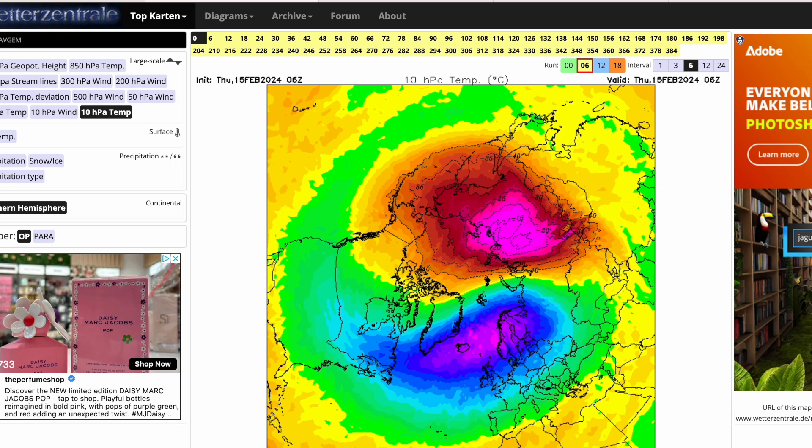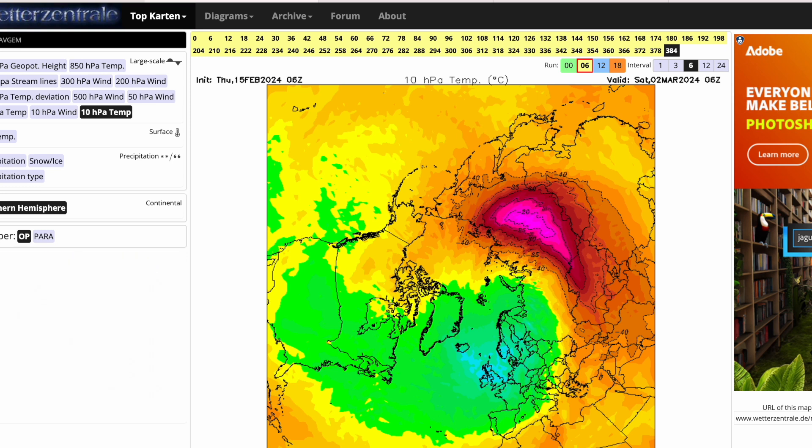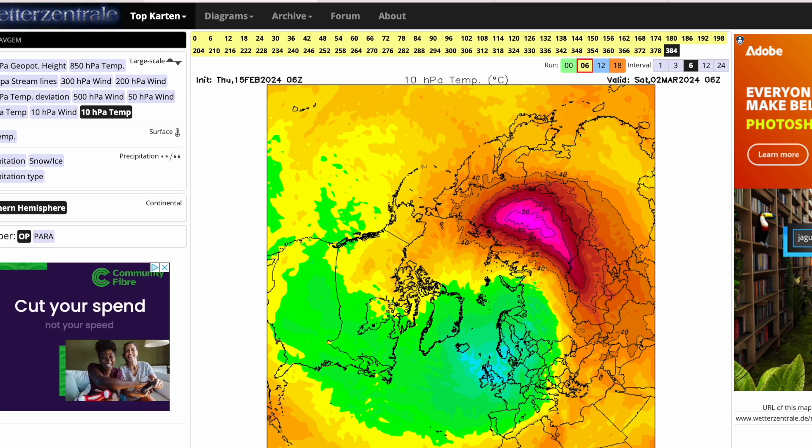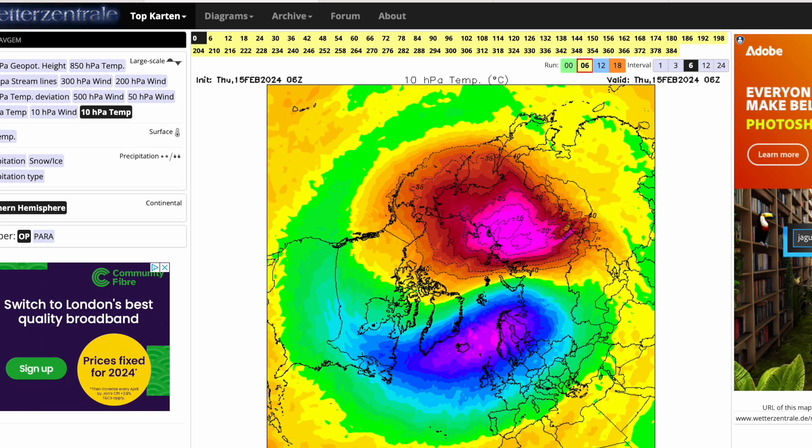That's why, even though at the end of this run the polar vortex looks almost non-existent, it is actually recovering a little bit — just not quite as much as if we hadn't seen an SSW. The GFS clearly shows a displacement event attempting a bit of a split, with a split seen in the temperatures.